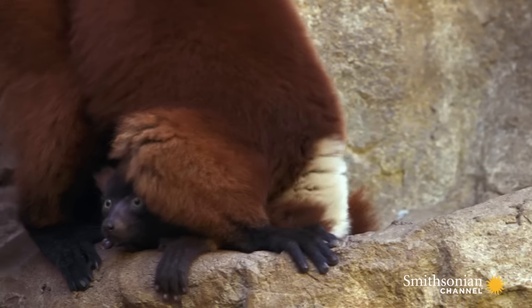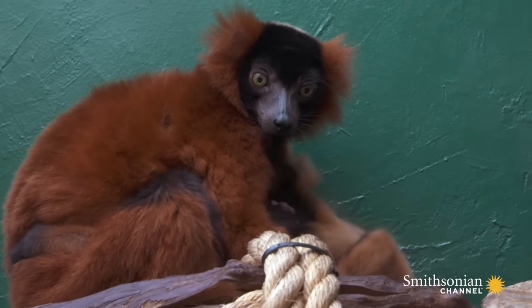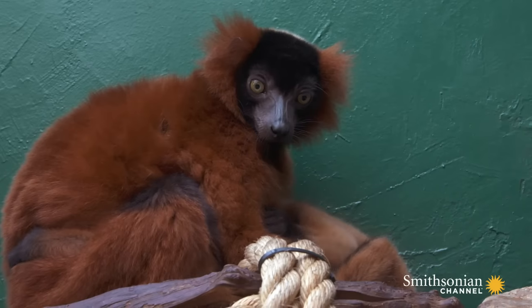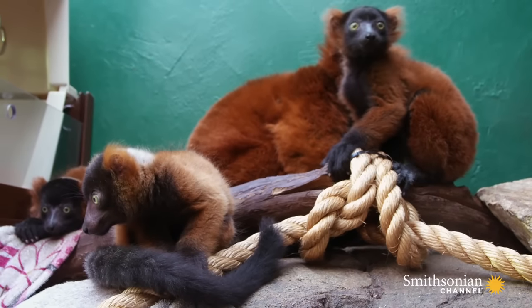Molly has been an excellent lemur mother. We could not have asked for more, especially since she was a first-time mom this year. Molly's three babies are a little over a month and a half old now.